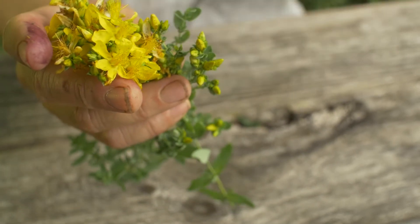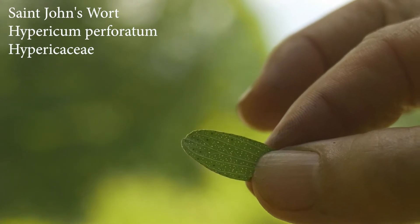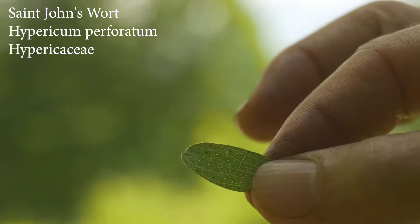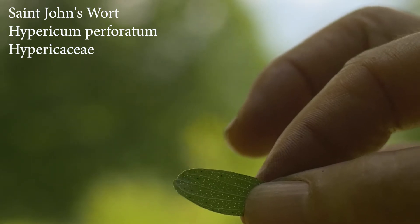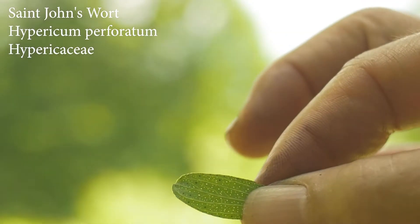I want to give you one more ID clue. Hypericum perforatum has hypericin dots — the little black dots that you often see in the leaves. And perforatum refers to the perforated look of the leaf: these little holes that aren't truly holes, but translucent circles throughout the leaf. Pretty important ID features when you have leaf only.